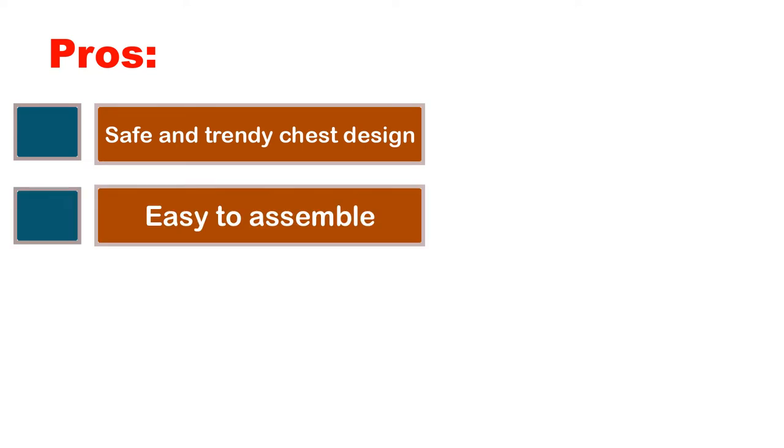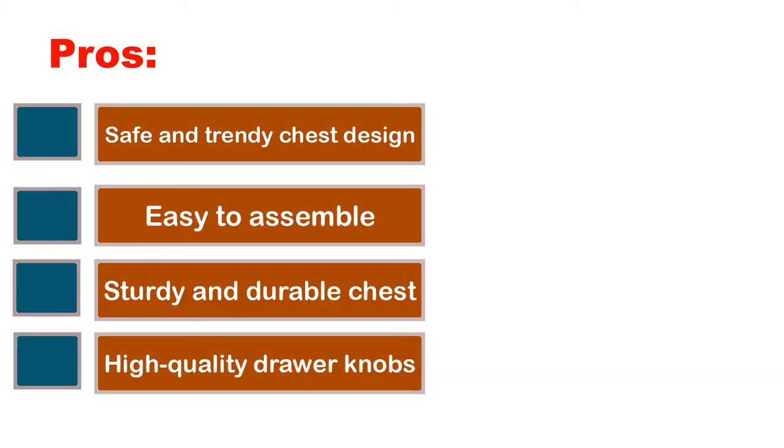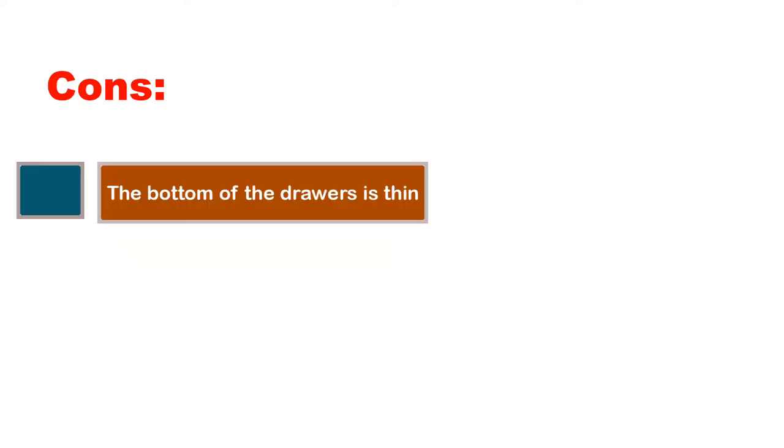Pros: safe and trendy chest design, easy to assemble, sturdy and durable chest, high-quality drawer knobs. Cons: the bottom of the drawers is thin.